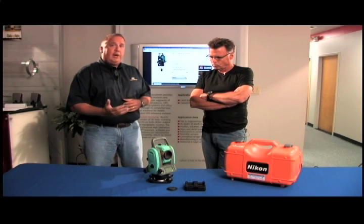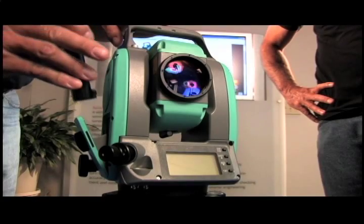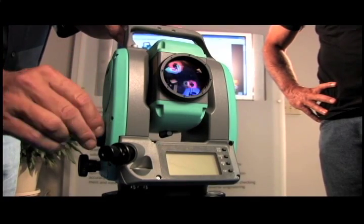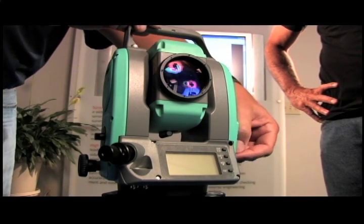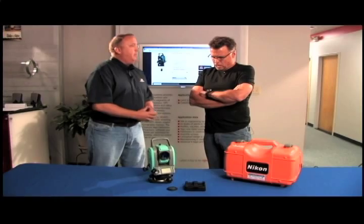It has a nice long 500 meter reflectorless range, and one additional unique feature is it has dual hot swappable lithium-ion batteries, so you can power one, charge the other one, and swap them out without ever even powering the instrument off.